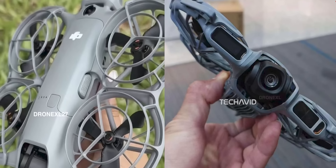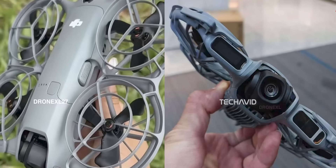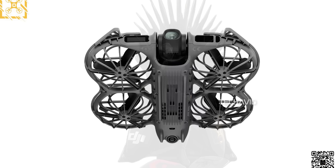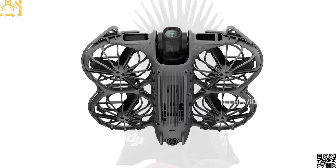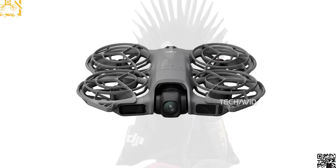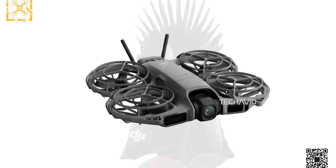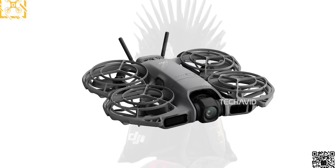The DJI Neo 2 — this tiny drone's been stirring up a lot of curiosity lately. DJI has basically taken their fun, beginner-friendly Neo and turned it into something a lot more capable. It's still compact and easy to fly, but now it feels like a proper little filmmaker's tool.